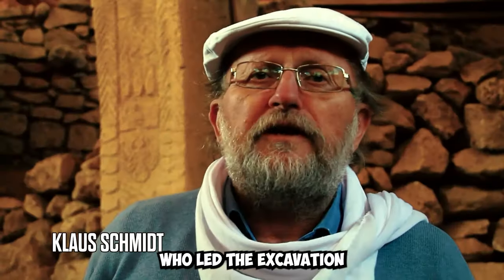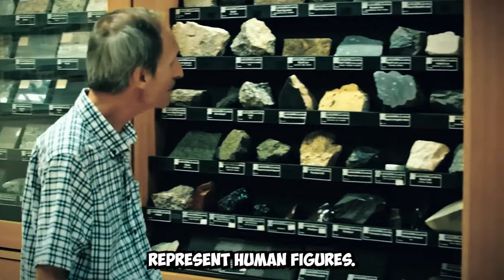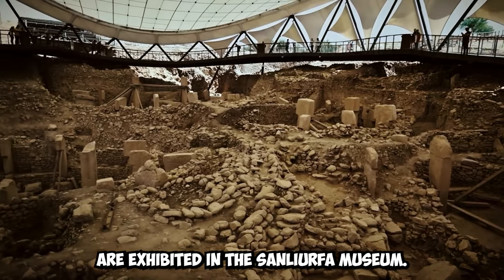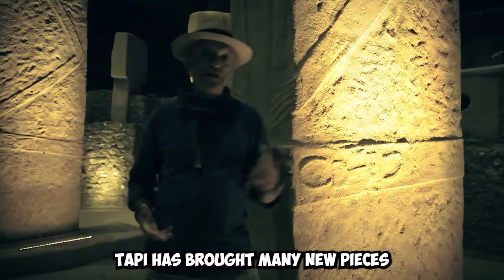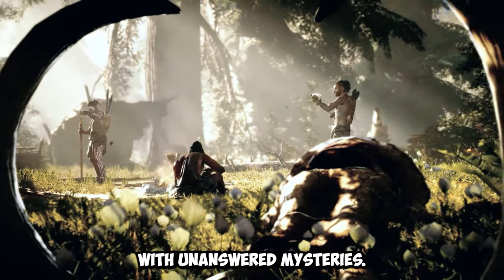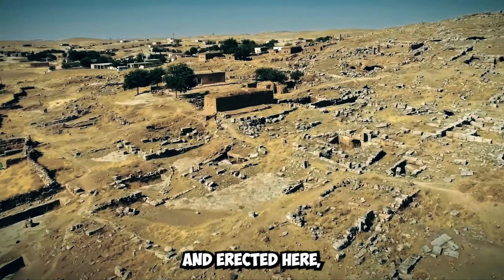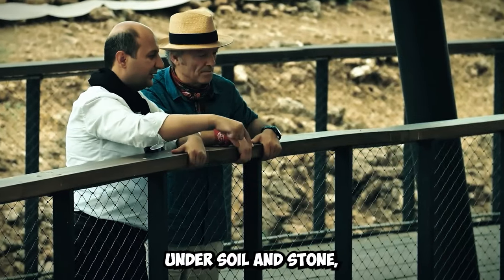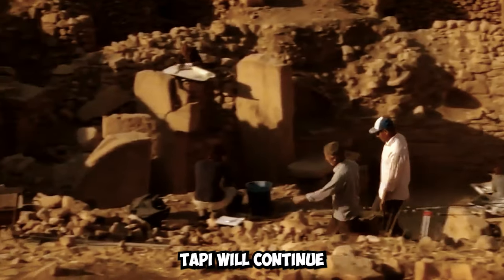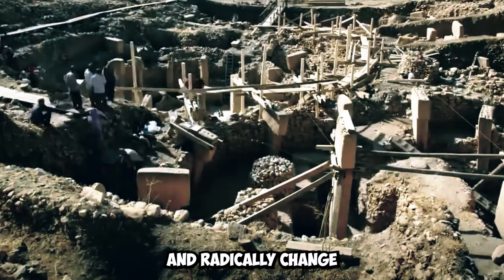Professor Dr. Klaus Schmidt, who led the excavation works for 20 years, explicitly states that these T-shaped pillars represent human figures. Some findings from Gobekli Tepe are exhibited in the Şanlıurfa Museum. Although Gobekli Tepe has brought many new pieces of information to light, it is still filled with unanswered mysteries — including who built these temples, how columns weighing tons were transported and erected, why they were buried under soil and stone, and the exact purpose these temples served. The research on Gobekli Tepe will continue to make significant contributions to human history.